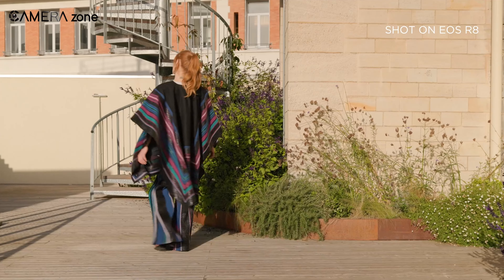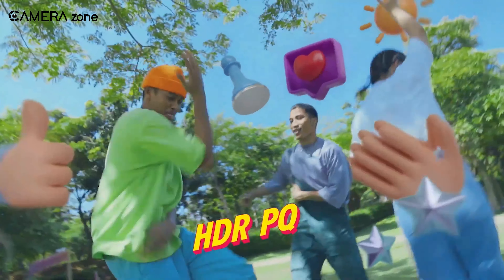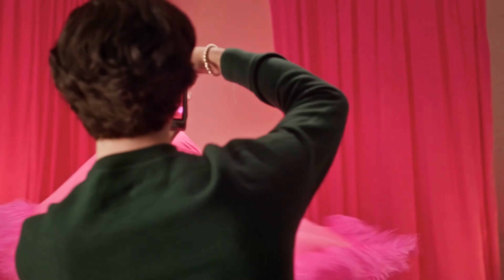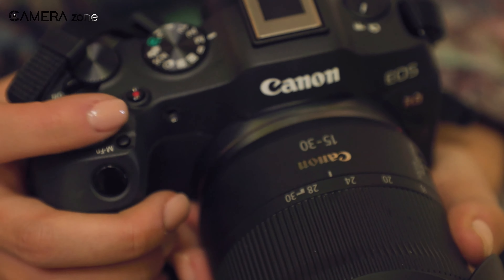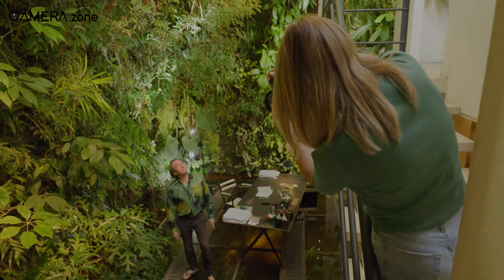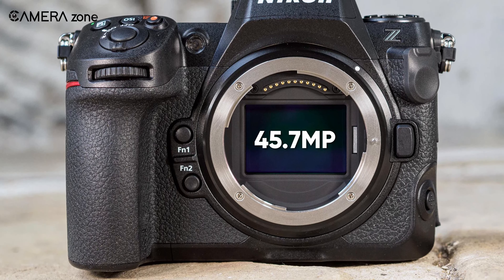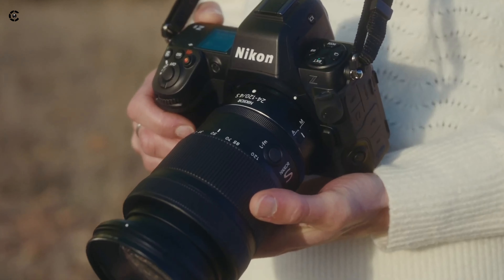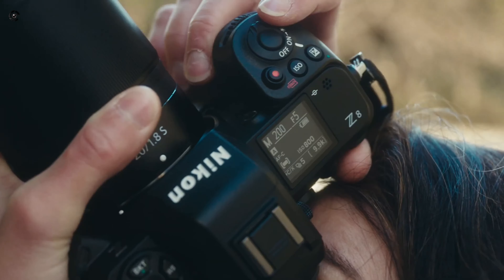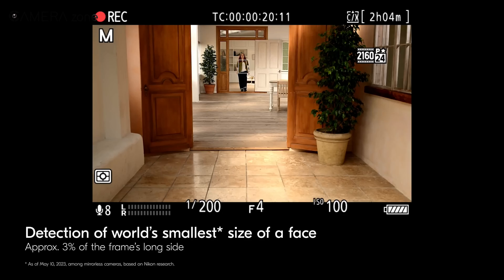Next comes the Canon EOS R8, your go-to for affordable full-frame brilliance. Featuring a 24.2-megapixel CMOS sensor, it delivers impressive image quality without breaking the bank. Compact and budget-friendly, the R8 comes with a built-in 2.36 million dot OLED EVF and a 3.0-inch vari-angle LCD touchscreen for easy composition. With Dual Pixel CMOS Autofocus 2, it automatically detects subjects from people and animals to aircraft and trains. Capture uncropped 4K videos at up to 60fps and Full HD at 180fps, with Canon Log 3 and HDR PQ options enhancing video quality.